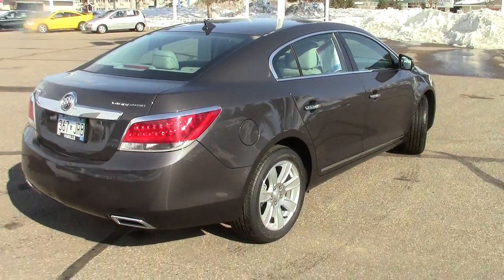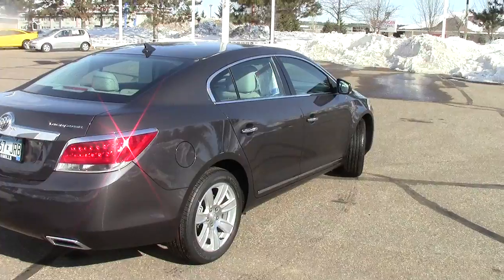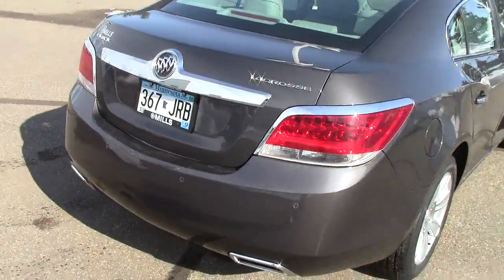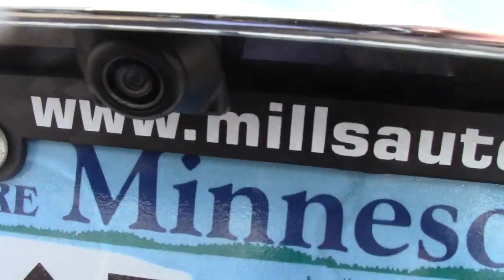There's only 7,800 miles on this car — very, very new. It does have the AutoCheck vehicle history report on it for you, so you can get a complete history. First feature and bell on this thing: the backup camera, right there.